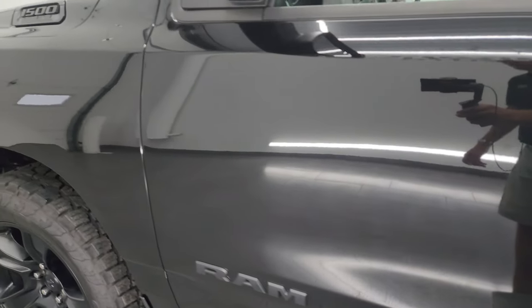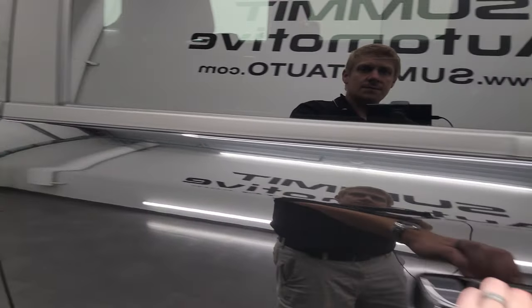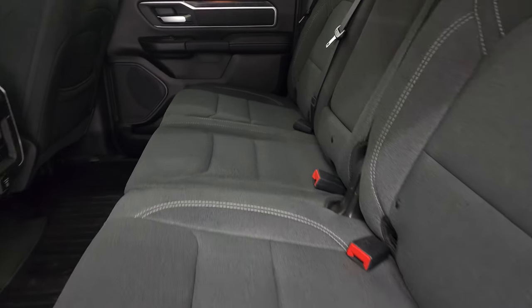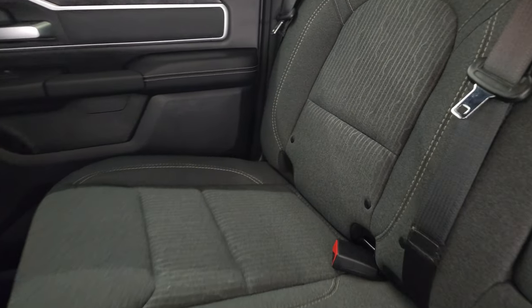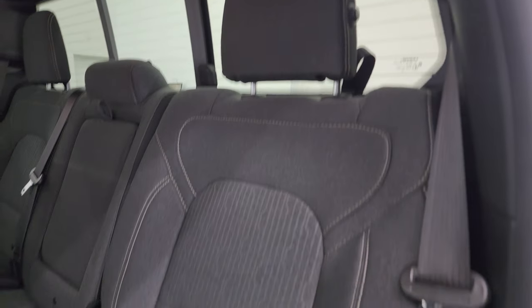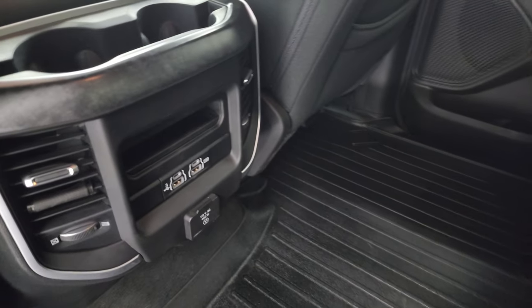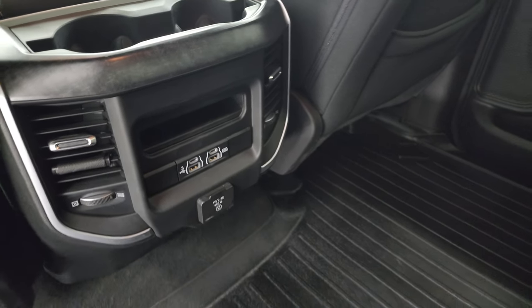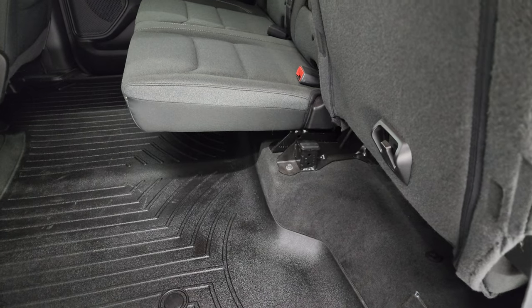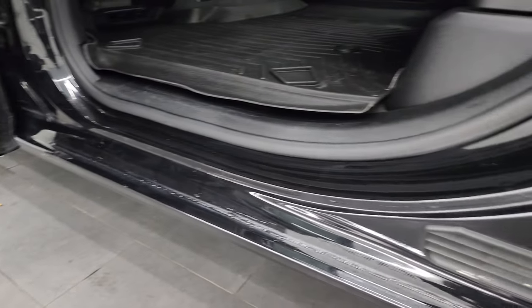You get the heated power mirrors with built-in directional signals and blind spot mirrors. In the back seats you get a dark charcoal and black cloth interior, latch child safety system for car seats, power sliding rear window with built-in rear defrost, and three latch anchors. It comes with WeatherTech all-weather floor mats, two USBs, two USB-Cs, and a 115-volt 400-watt plug-in. The seats fold up nicely, and the inside and bottoms of the doors all look fantastic.